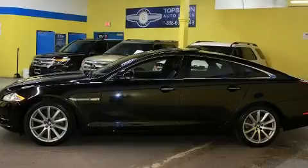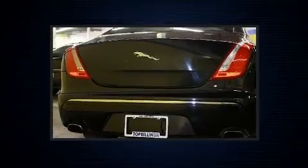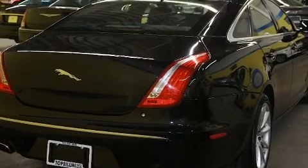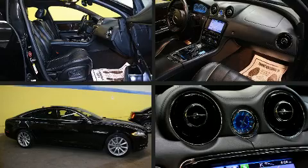Jaguar infused the interior with top-shelf amenities such as power trunk closing assist, power front seats, heated steering wheel, blind spot sensor, and leather upholstery. Rear passengers enjoy the seat heating functionality, keeping them warm during the winter months.